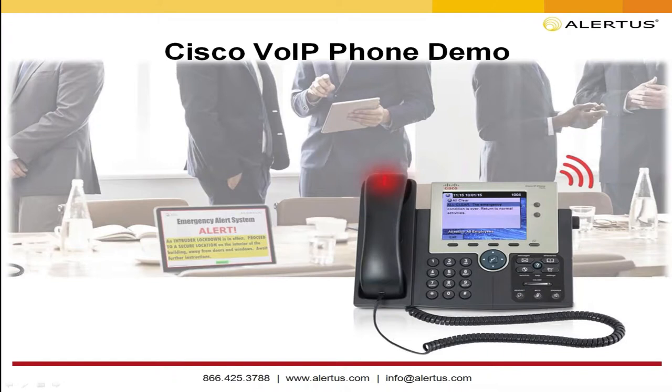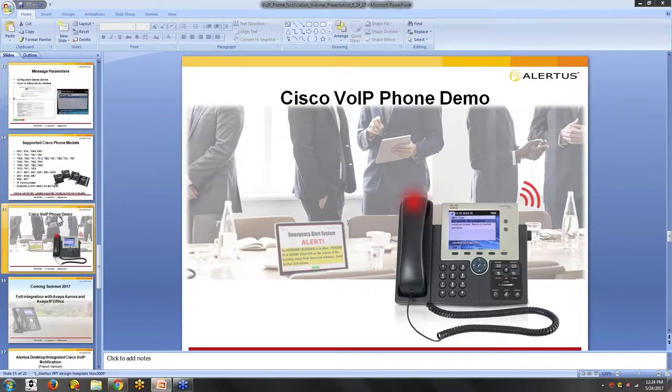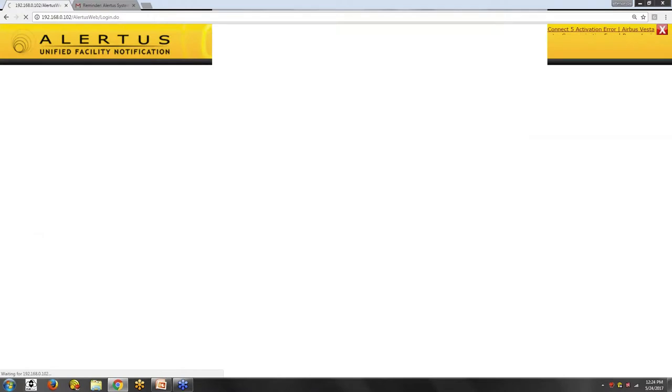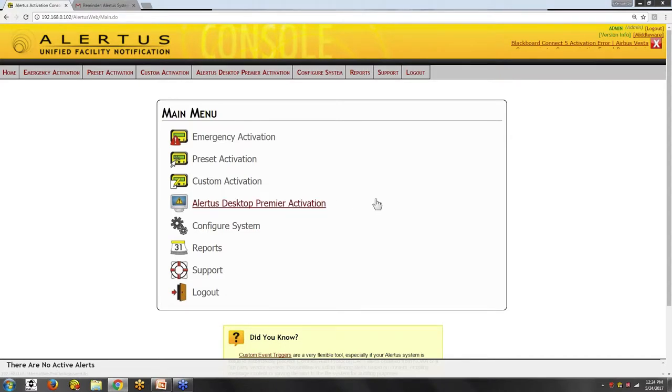I'm going to share the demo room here. The webcam will show our notification capabilities, with the Cisco phone as the focus for activation. We've also got panic buttons, digital signage, LED marquees, alert beacons, and the PC I'm working on will display a desktop notification as well. I'll jump out of the presentation briefly to log into the user interface to show messages going active, how we manage them, and how we cancel them.